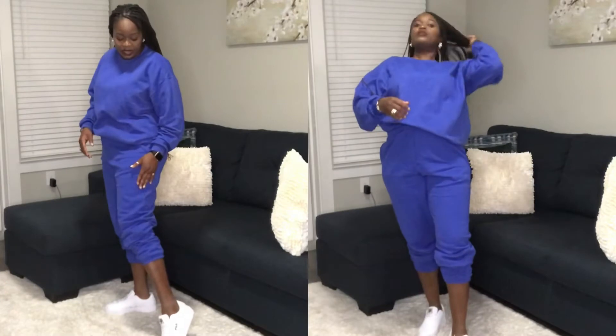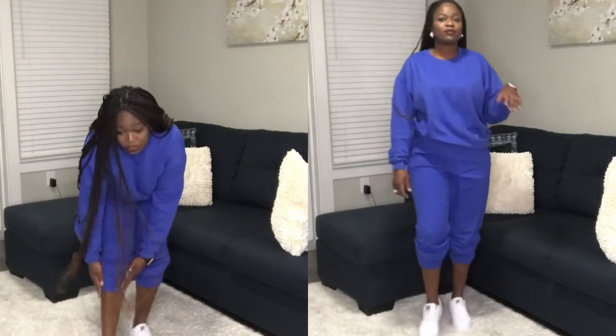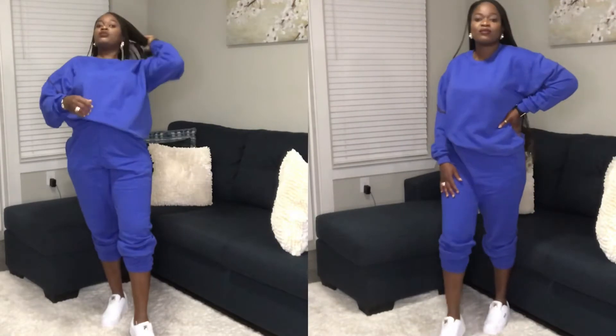Another way you can wear this outfit is to pair it up with your sneakers. I paired mine with Fila sneakers, and all you need to do is scrunch the legs up to give it a really nice sporty look.